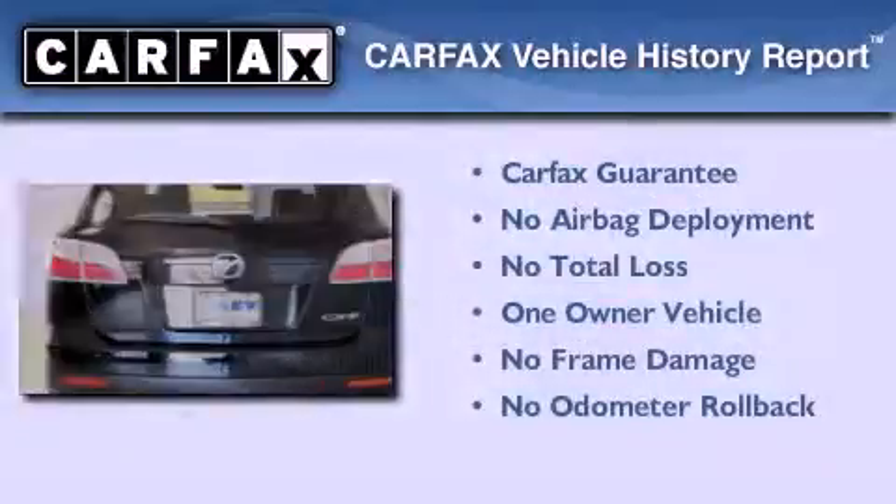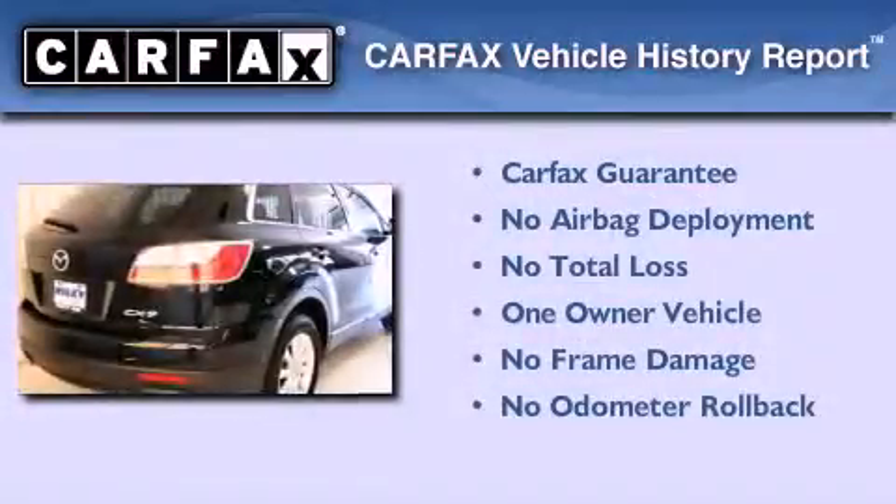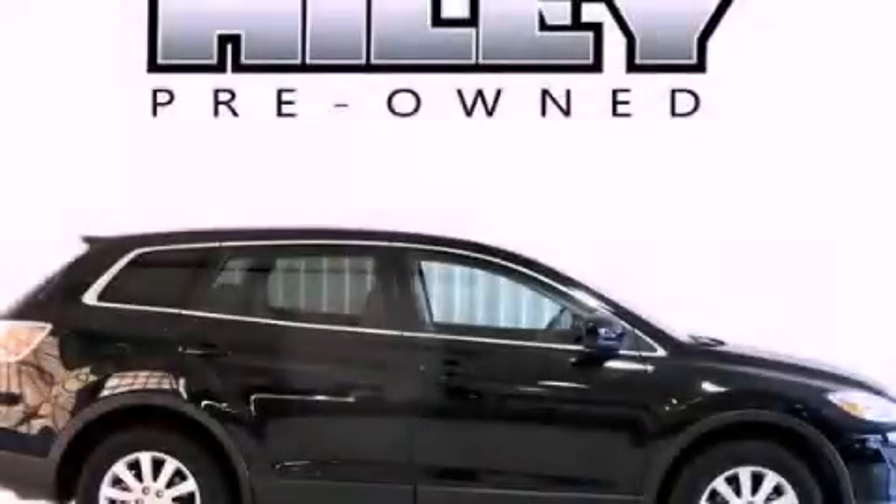This Mazda has had only one owner and it qualifies for the Carfax buyback guarantee. Stop by today and test drive this vehicle for yourself.